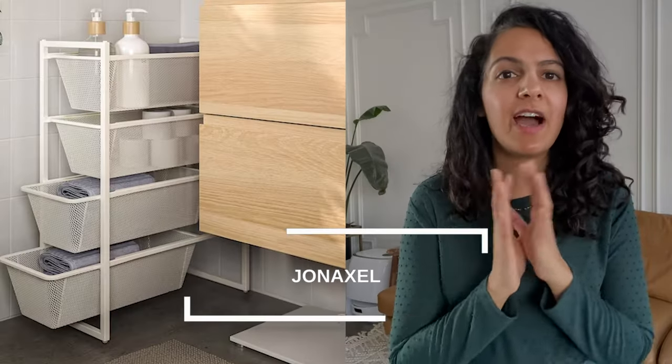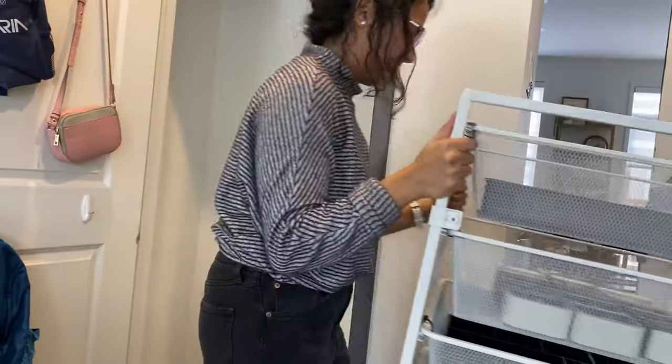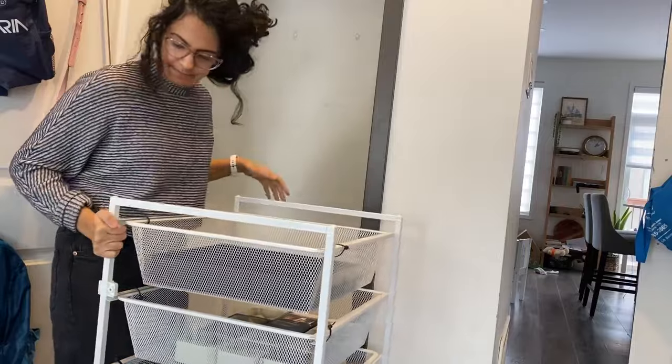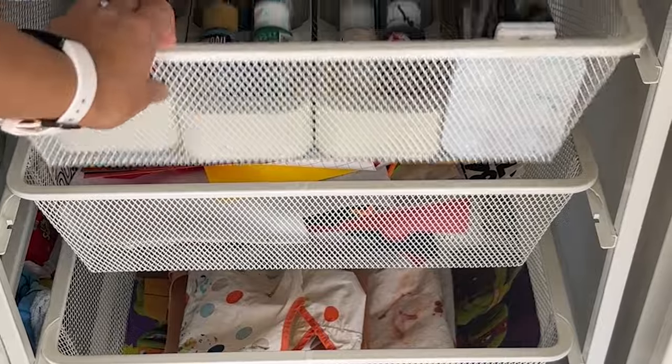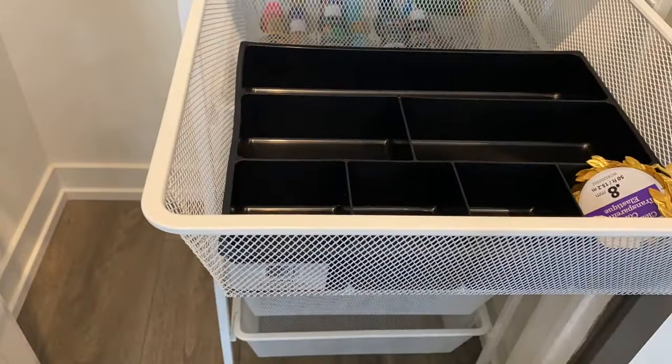The Ikea Gnedby XL line is one of the most underrated Ikea products. It's a wire organizer with drawers that pull out, and it comes in a few different sizes — so versatile. I have used these in so many places in my home. I've used them in my kids' closet to store their clothes.